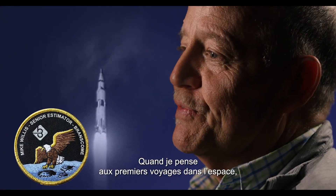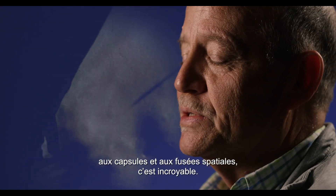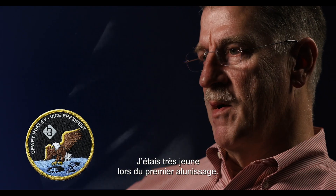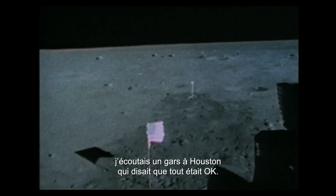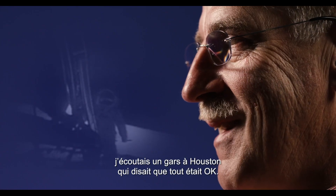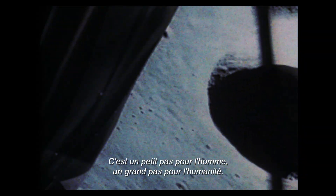When I think about the first adventures into space, the capsules and rockets that they went up in, it's pretty amazing. The lunar landing, of course, happened when I was very young. Sitting in front of the TV, listening to some guy in Houston saying everything's okay. One small step for man, one giant leap for mankind.